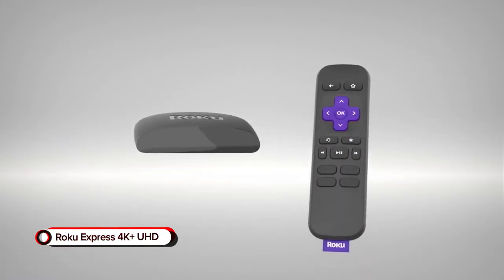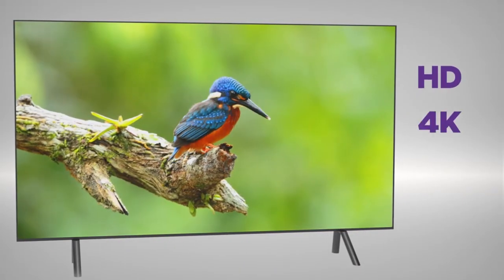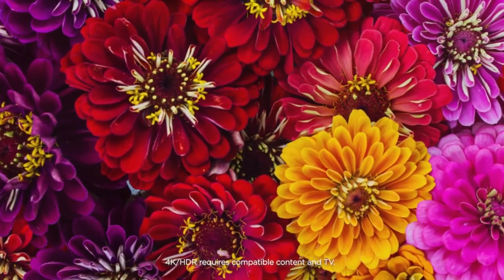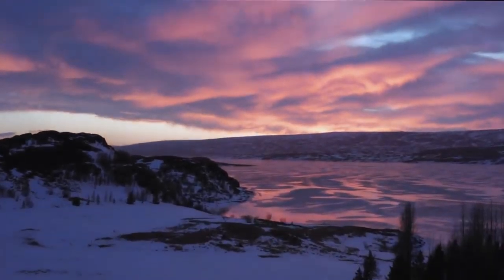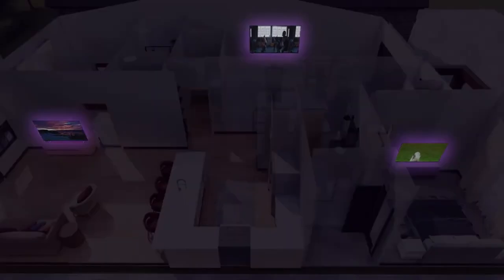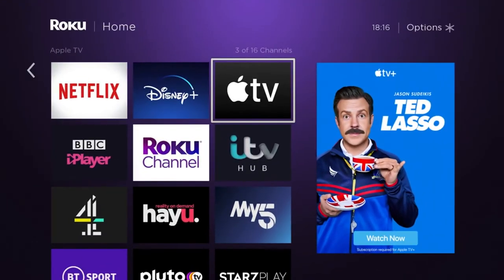Roku Express 4K Plus UHD. Enhance your TV experience with the Roku Express 4K Plus UHD streaming device. Compared to the 4K version, this gadget includes the Roku Voice Remote Pro that lets you power the TV, adjust volume, and mute shows via voice command. In fact, it's compatible with Apple AirPlay and HomeKit, Hey Google, and Amazon Alexa.